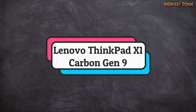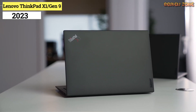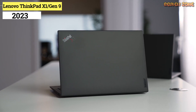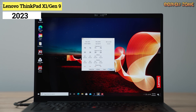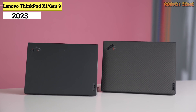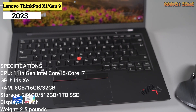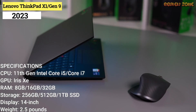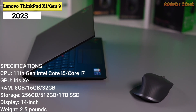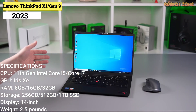Number 1: Lenovo ThinkPad X1 Carbon Gen 9. Lenovo made several welcome changes to the 9th Gen Edition of its flagship business model. On top of fast performance from 11th Gen Intel CPUs, you get epic battery life, powerful quad speakers, a new 14-inch display with a 16:10 aspect ratio, and plenty of ports. Specifications: CPU — 11th Gen Intel Core i5 to i7. GPU — Intel Iris Xe. RAM — 8GB, 16GB, or 32GB. Storage — 256GB, 512GB, or 1TB SSD. Display — 14-inch, 1920x1200 pixels, 16:10. Size — 12.4x8.7x0.6 inches. Weight — 2.5 pounds.